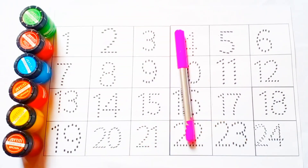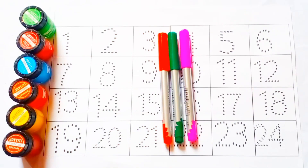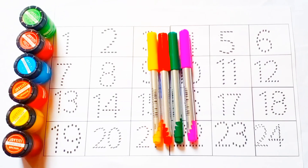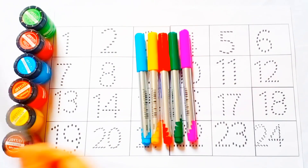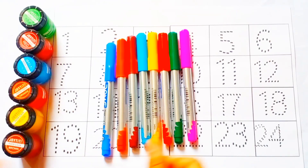Colors name: pink color, green color, orange color, yellow color, sky blue color, brown color, red color, blue color.